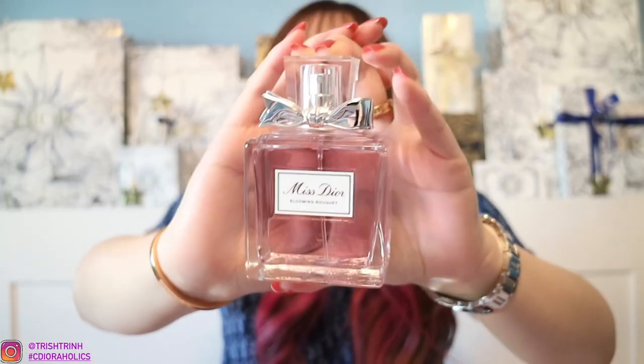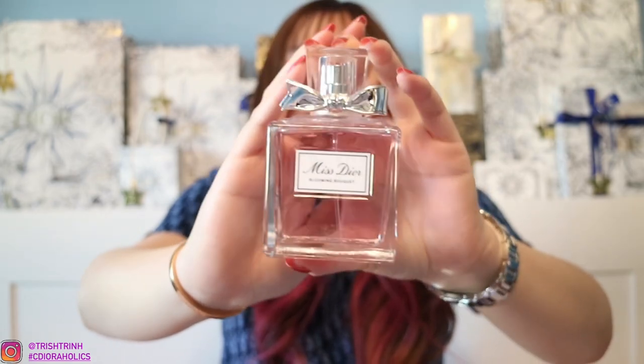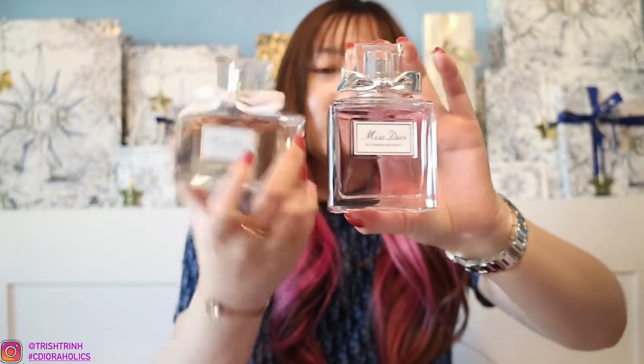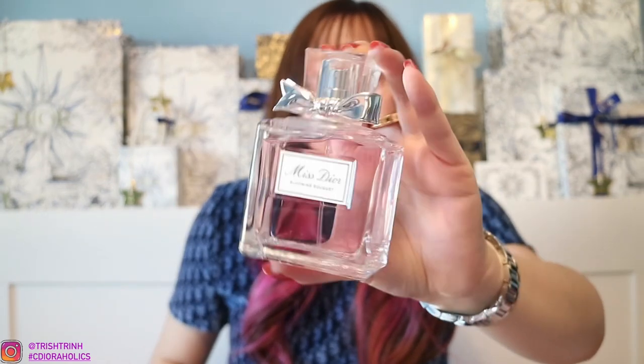The first one I'm going to share is Miss Dior Blooming Bouquet. This one is an Eau de Toilette, which means it's a lighter scent and isn't as strong or long-lasting. This is the packaging. They actually just came out with a new packaging that has the same bow as the Eau de Parfum, but it's going to be in a vertical shape so you can tell the difference — this one is more horizontal. This is 3.4 ounces, which is their third biggest size. It has 1 oz for $85, 1.7 oz for $105, 3.4 oz for $135, and 5 oz for $165.